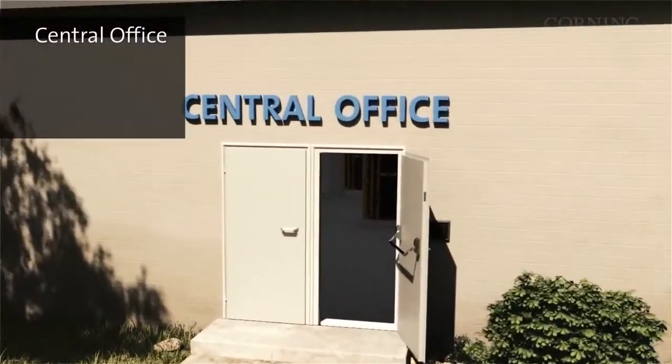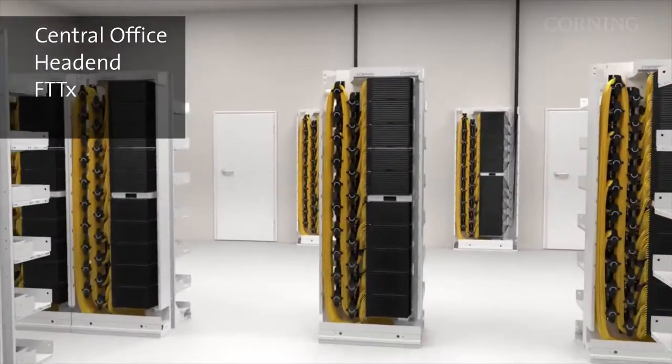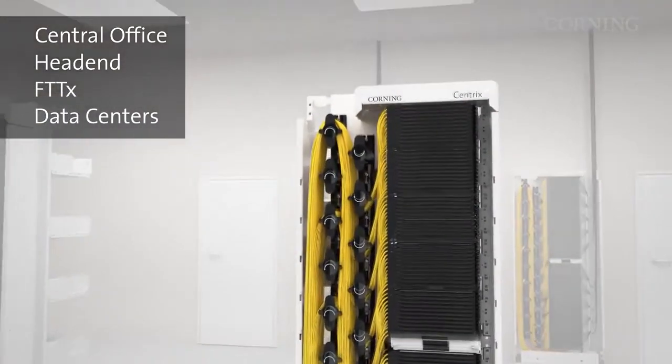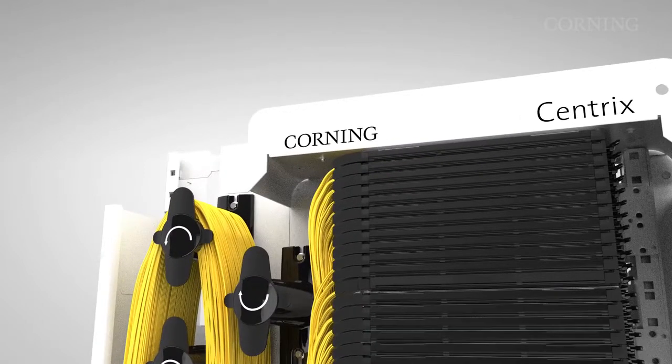These application spaces include central office, head-end, street, and in-house cabinets for FTTX and data center. This allows optical device integration in one single platform across the entire network.